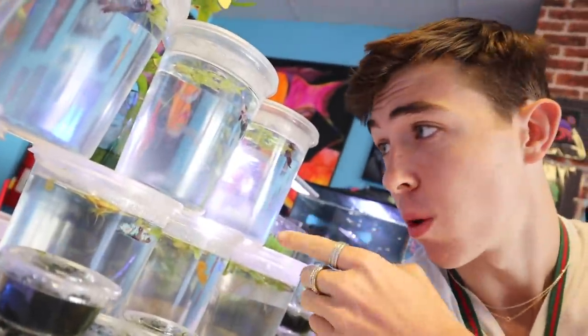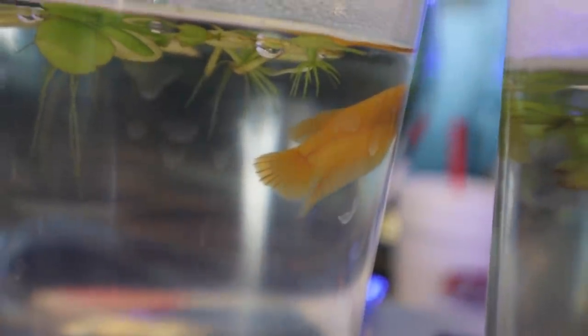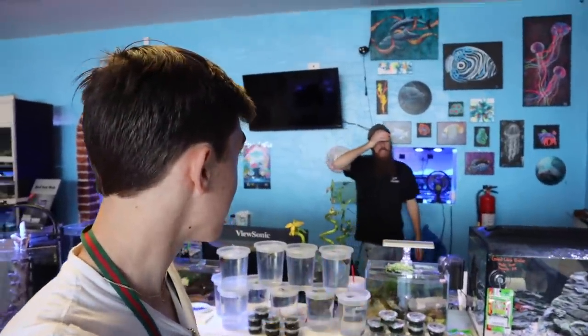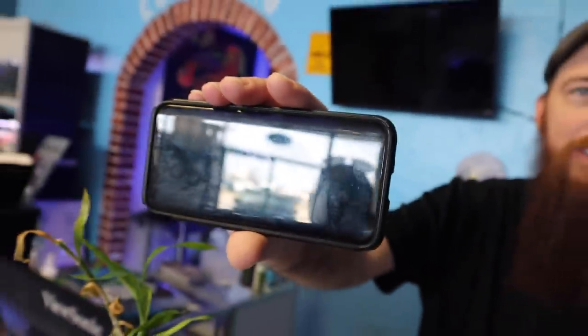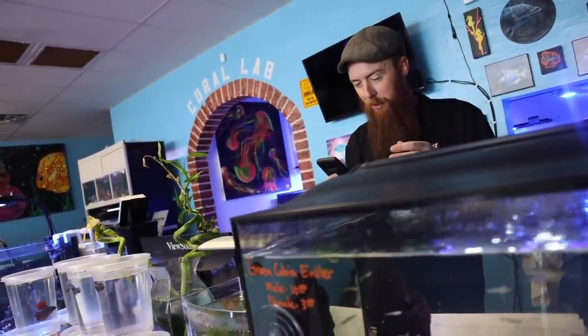This Midnight is a $30 betta, and there's a dragon scale male in here that's also a $30 betta. I wasn't kidding when I said they have $150 betta fish in right now — some of these are crazy, crazy betta fish. Even that snow white dumbo is dope — that's exactly the kind I like, that's sick.